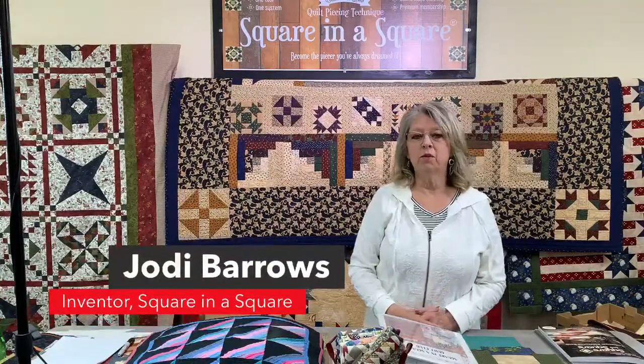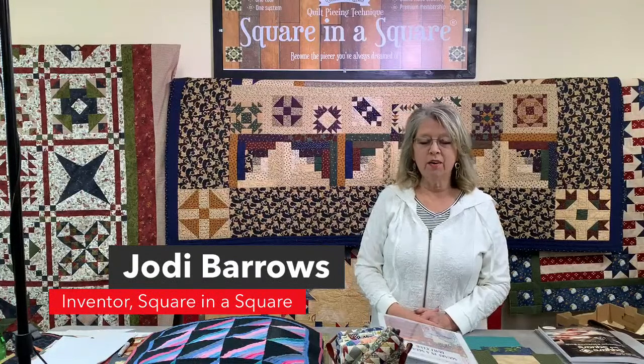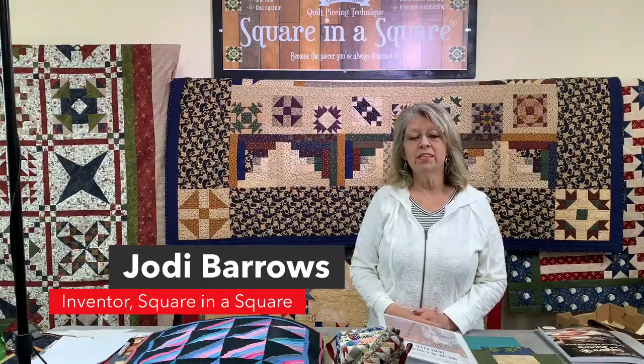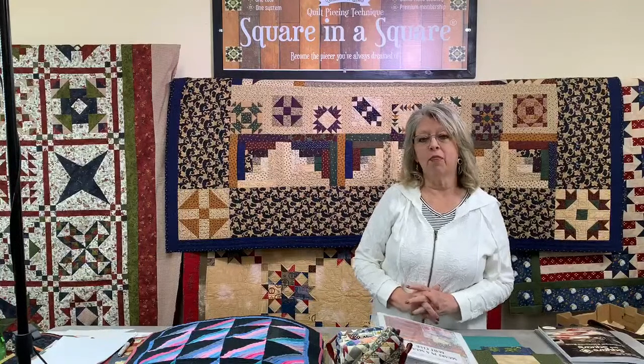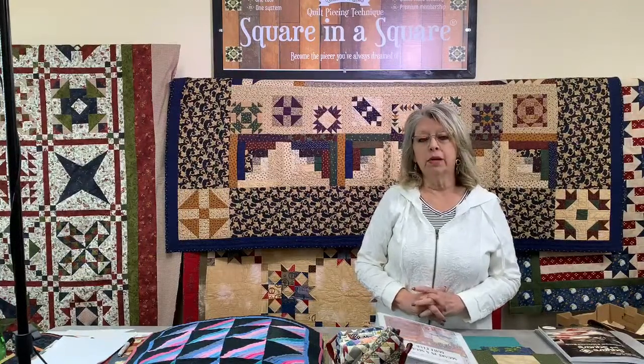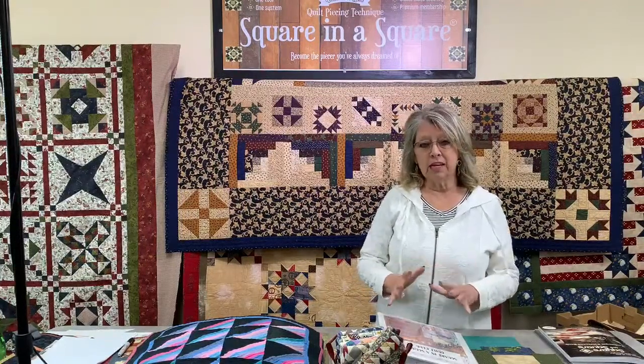Hi everyone, I'm Jody Barrows with The Square in a Square. Welcome to our live webinar today on April 4th of 2022. Now I have a lot of great little miniature quilts to show you today, about 35 of them, but we're going to have a little bit of teaching before we get into the quilts.